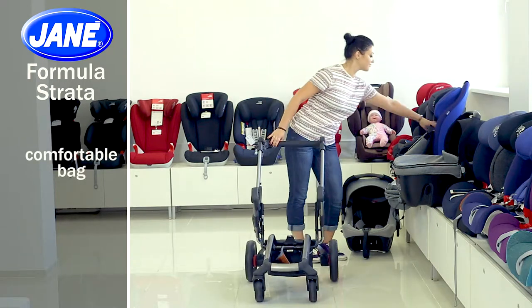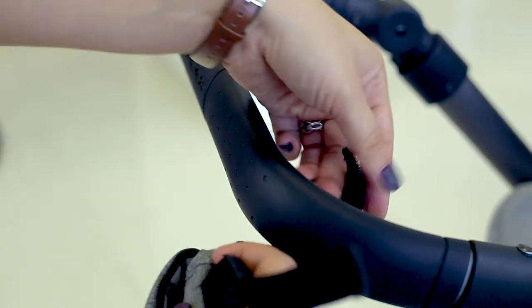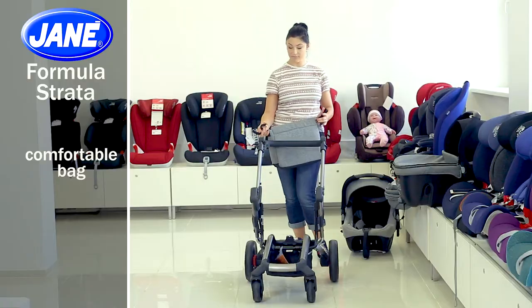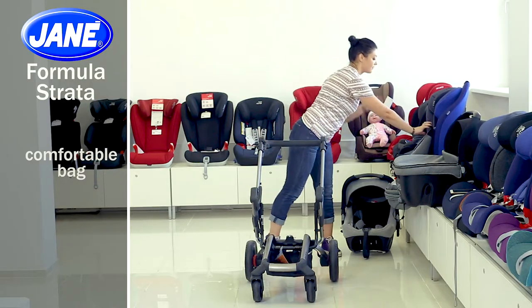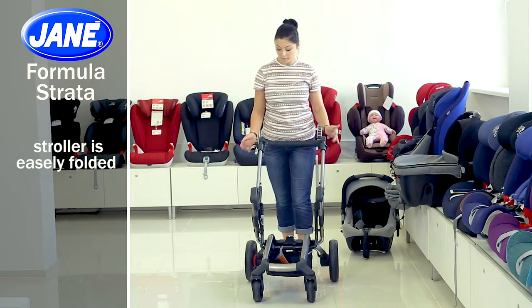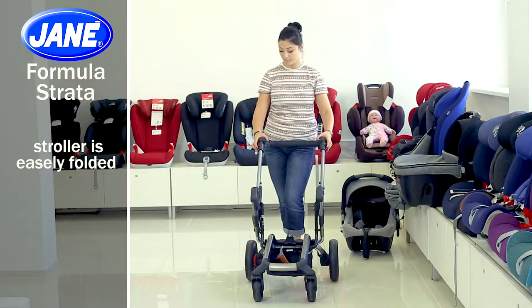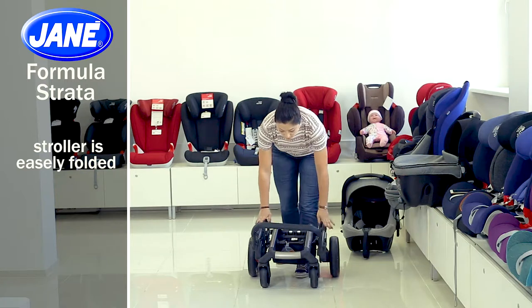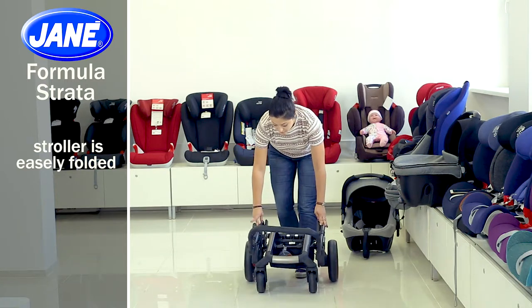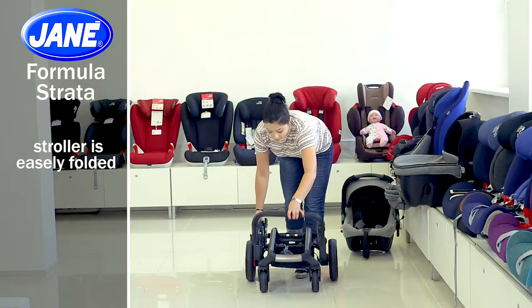The stroller includes a comfortable bag that can be fixed on the handle or carried in a basket — it is large and convenient, so you can keep the most important things there. The stroller folds extremely compact like a book. To do this, raise the clips on both sides of the frame and fold the stroller. To unfold it, loosen the clip on the right and pull the stroller handle until you hear a distinctive sound.